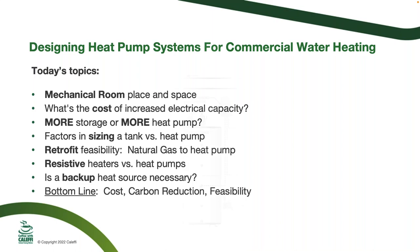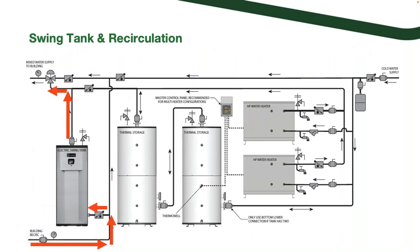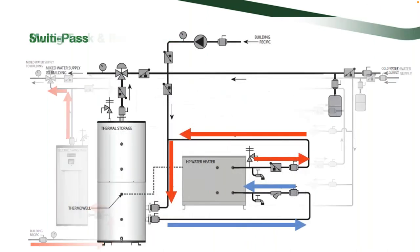Next I want to talk about a swing tank. In this piping diagram you see a single-pass system: the heat pumps heat water to the set point in one pass through the heat exchanger, then into the storage tank. In addition, there's an electric tank handling the recirc load for the building. The reason is to isolate that recirc from your thermal storage so you don't interrupt the stratification inside the tanks.